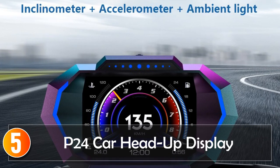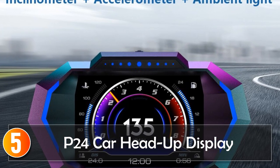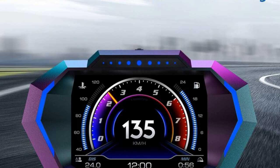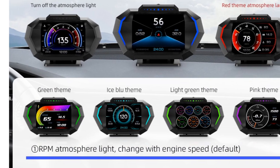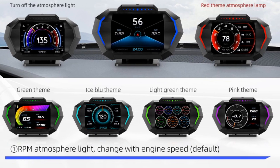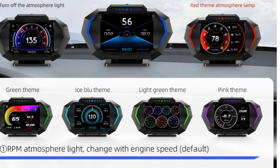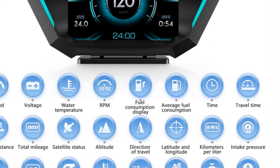Starting at number 5, the P24 Car Head-Up Display. Introducing the P24 Head-Up Display, an innovative car accessory that combines functionality and convenience to elevate your driving experience. With its dual system and advanced features, the P24 HUD provides valuable information right in your line of sight, ensuring safer and more enjoyable journeys.